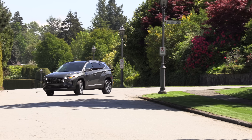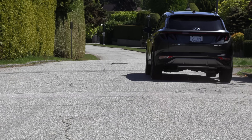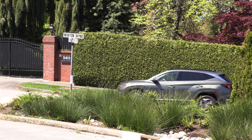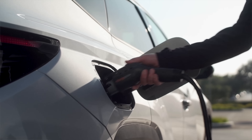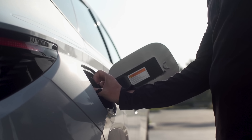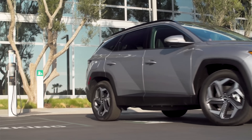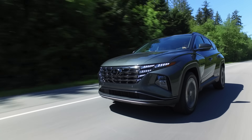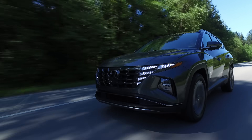The base gas model has a 2.5-liter four-cylinder engine with an eight-speed automatic transmission and 187 horsepower. The hybrid uses a 1.6-liter turbo four-cylinder and a six-speed automatic, plus an electric motor for a total output of 226 horsepower and standard all-wheel drive. The plug-in hybrid has the same engine but a larger 13.8-kWh battery pack, a combined 261 horsepower, 53 kilometers / 33 miles of EV range, and standard all-wheel drive. J.D. Power gives the 2021 Tucson a quality and reliability score of 88 out of 100. CarEdge states the Tucson will retain 55% of its value after five years.